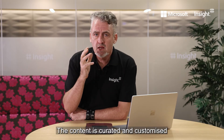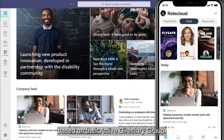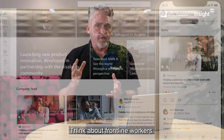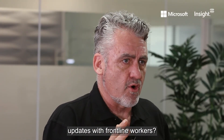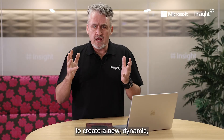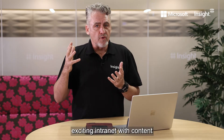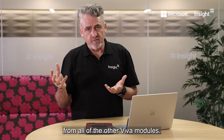The content is curated and customized for individuals based on the Active Directory group. Think about frontline workers — how do you communicate and collaborate updates with frontline workers? Viva Connections will allow you, in a very short space of time, to create a new, dynamic, exciting intranet with content that can be delivered from all of the other Viva modules.